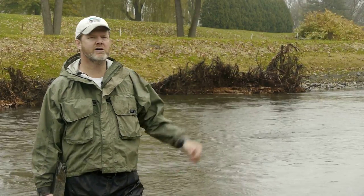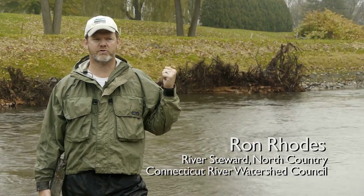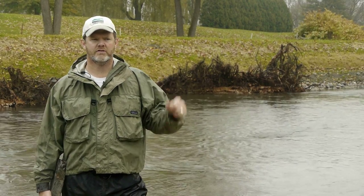Today we're in Bradford, Vermont here on the Waits River and behind me is the Bradford golf course where we just completed a project this summer and fall.